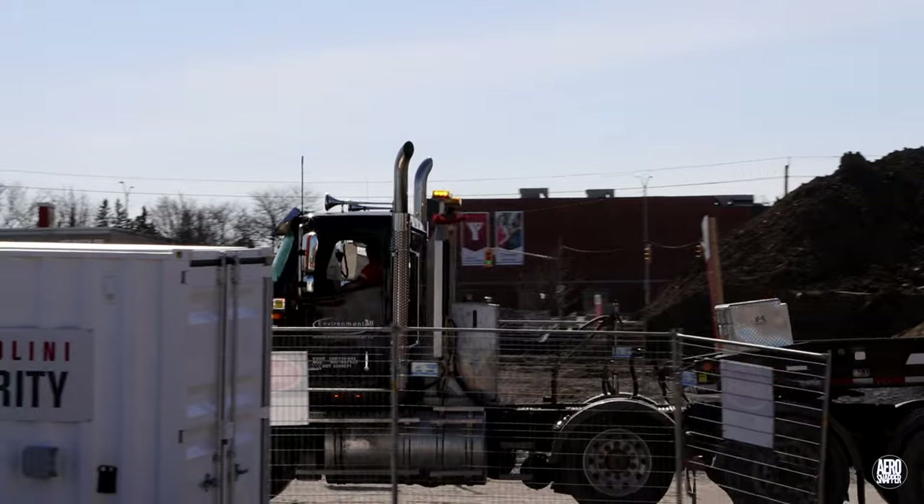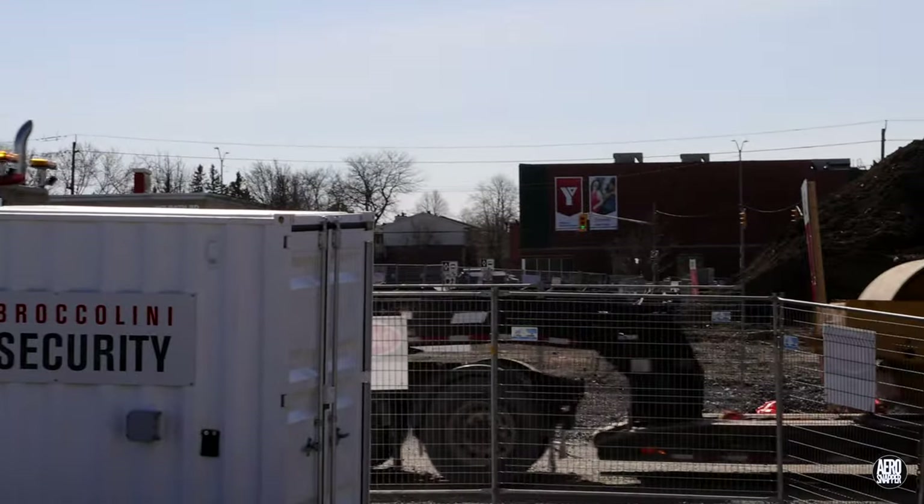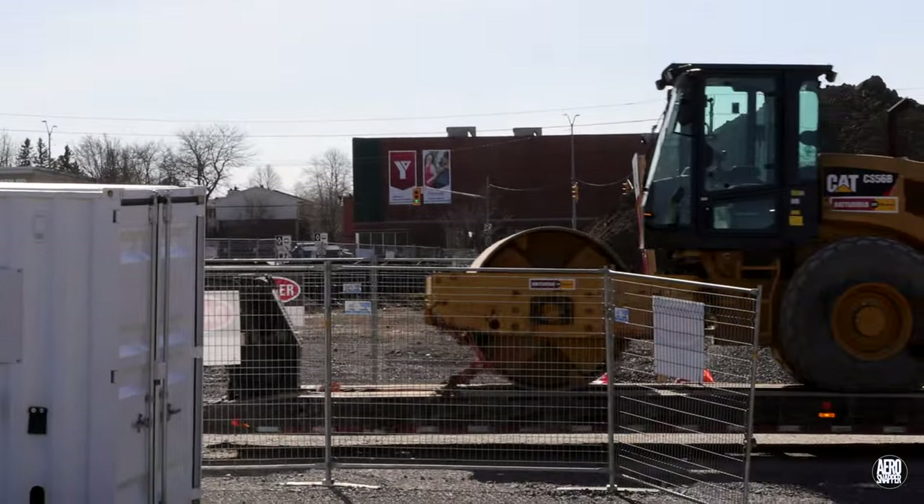By day's end, a third piece of equipment, a roller compactor, had also departed the site.